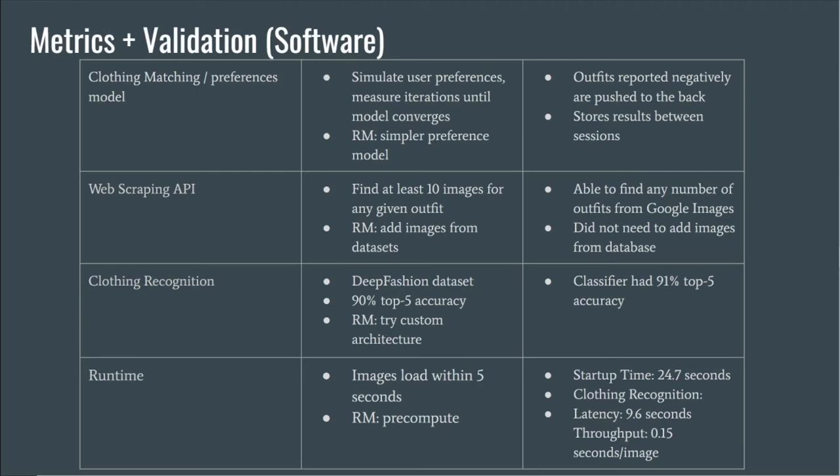For the clothing recognition model, we were able to help our classifier reach 91% top-five accuracy, which passed our initial requirement of 90% accuracy. For the runtime, we measured our startup time at 24.7 seconds. For the clothing recognition model, we found the latency to be 9.6 seconds, meaning it took 9.6 seconds for the first image to be identified, but if we had a large batch, we could get the throughput to 0.15 seconds per image. The initial 9.6 seconds was longer than the initial metric of 5 seconds. However, by implementing caching, the user was able to load images much faster after the first time, which solved the problem in most use cases.